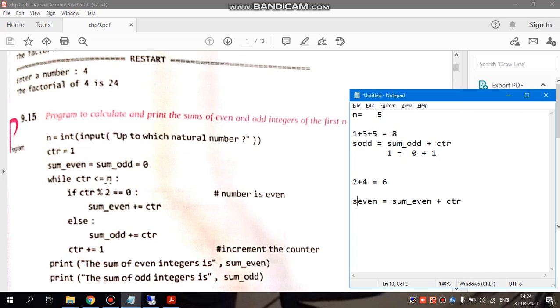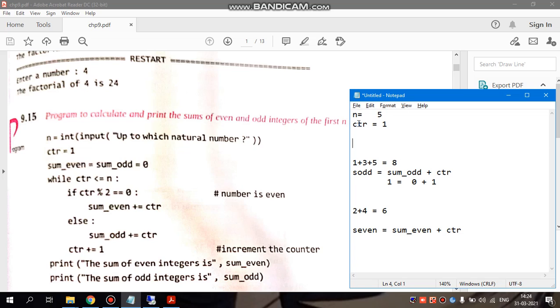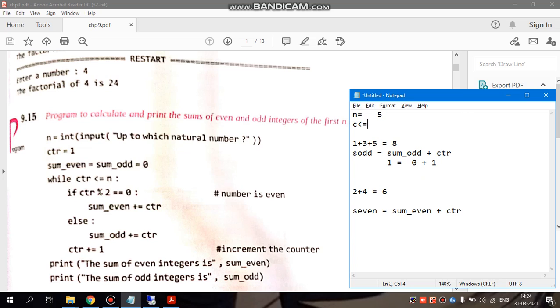While CTR less than equals to N — this is our condition. While loop is added. We know that while is an entry control loop, which means when the loop starts we check the condition first. So while CTR less than equals to N means when the counter is less than or equal to N. Counter value starts at 1, so we check 1 less than equals to N.